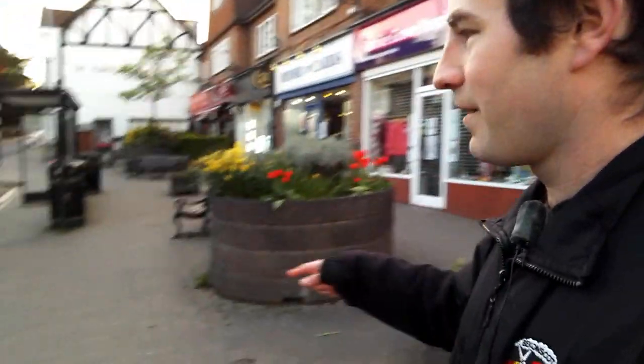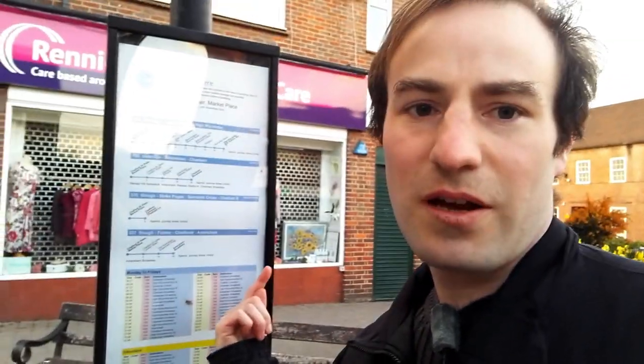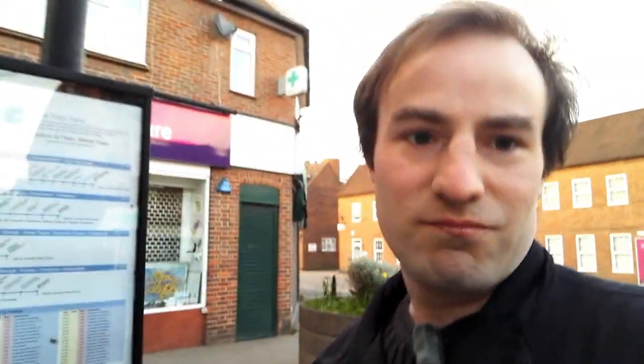Here is the centre of Chalfont St Peter. Chances are, if you live in Chalfont St Peter and you want to get to a railway station and you don't have access to a car, you're probably going to come here. This bus stop here is where buses go towards Amersham — to Amersham, High Wycombe and Chesham. So for High Wycombe, it's on the Chiltern Main Line, like Gerrard's Cross, so you'd probably get a bus there to Gerrard's Cross. But if you wanted the Met, you could go to Amersham.